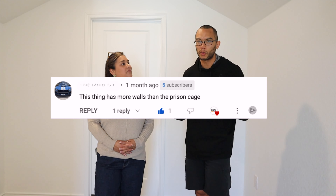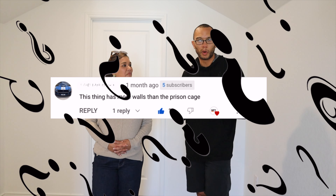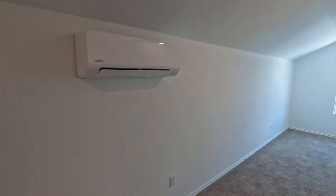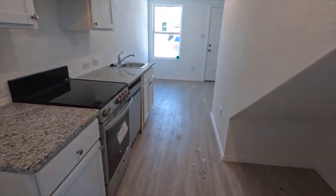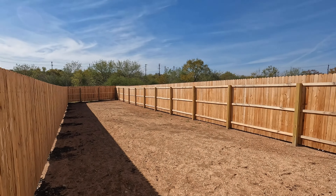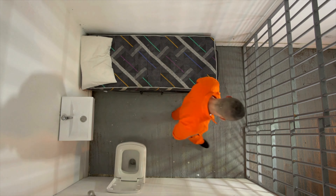One of the other comments talked about this house having more walls than a prison. The only thing I could guess is maybe they meant it's a smaller space than a prison. This house is 660 square feet, it has an upstairs and a downstairs, and you get a backyard. I personally have never been to prison, but I asked someone who has, and I showed them a tour of this home. They said this is definitely bigger than a prison cell.